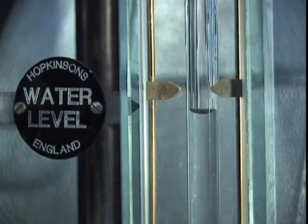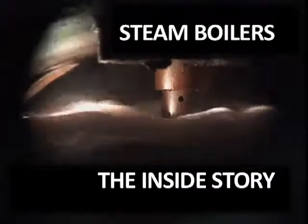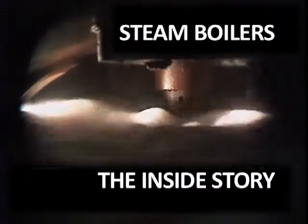But Spirax Sarco knew otherwise. Spirax Sarco has taken some remarkable video footage which sheds light on the mysterious inner world of boiler operation.